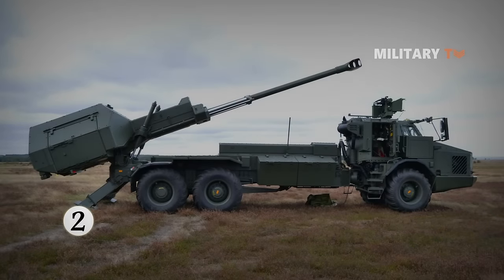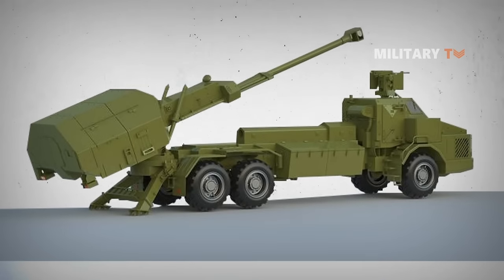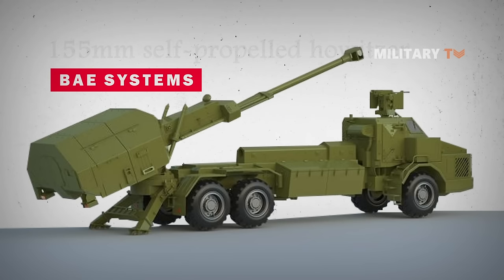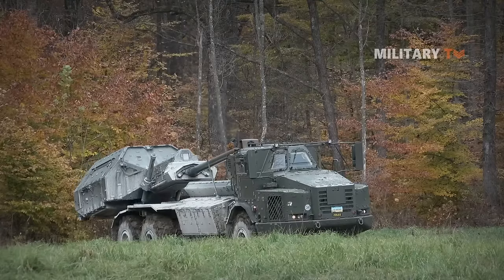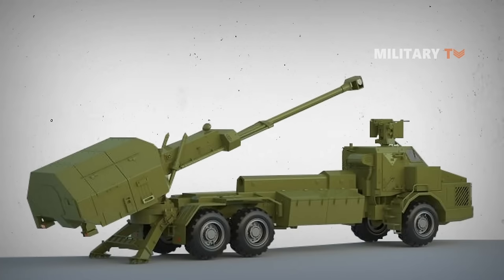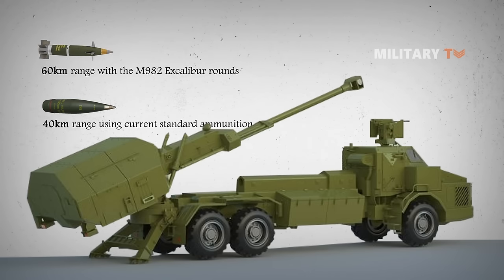Number two: Archer FH 77 BW L52 howitzer. The Archer FH 77 BW L52 is a 155mm self-propelled howitzer manufactured by BAE Systems Bofors in Karlskoga, Sweden. It is fully autonomous and mostly used in traditional warfare fire support as well as modern international peacekeeping and peace enforcement missions. The howitzer has a 40km range using current standard ammunition and a 60km range with M982 Excalibur rounds.